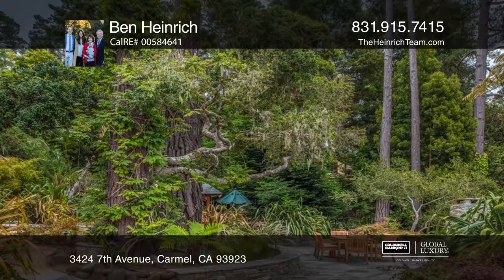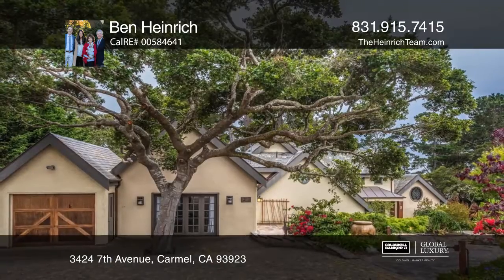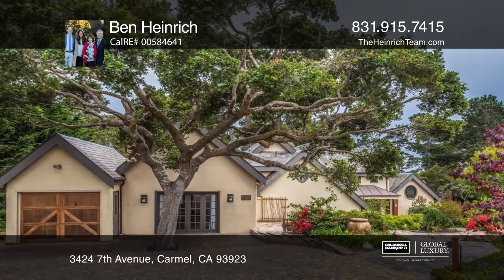Located in the estate area of Hatton Fields and only a short trip to Carmel-by-the-Sea. Don't miss out on this unique opportunity. Call Ben Heinrich.